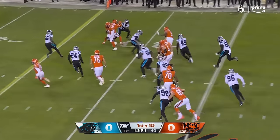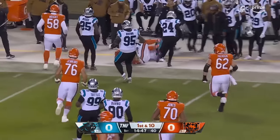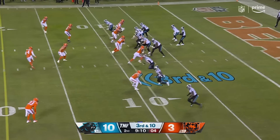Fake to Foreman — pass is caught. D.J. Moore, who played with Carolina last year and was part of that big trade. From 54 — and that one is good. Third down and 10.